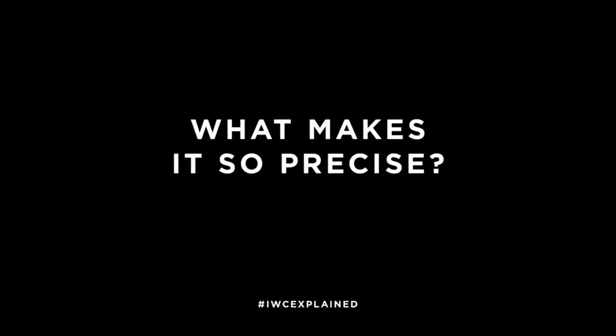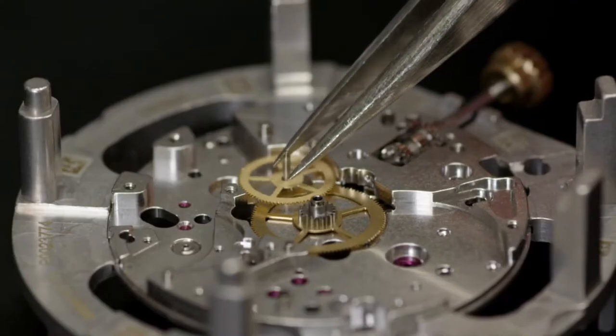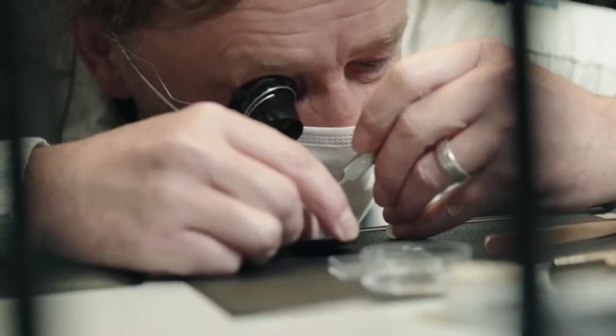It starts with the design of the movement, the accurate manufacturing of all the single parts, the careful assembling of such a movement, and then for sure the fine adjustment and quality control.